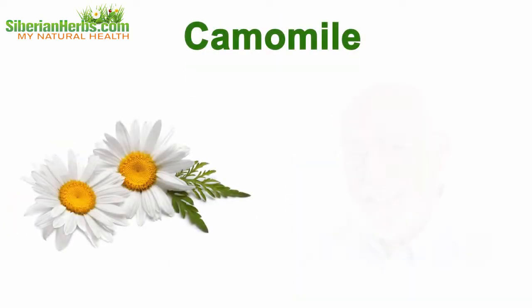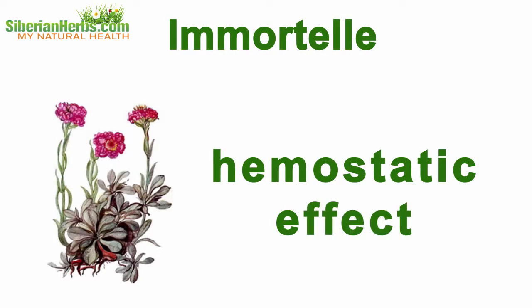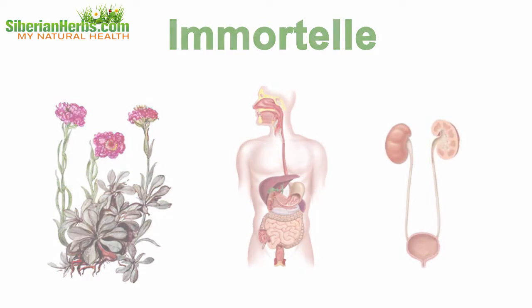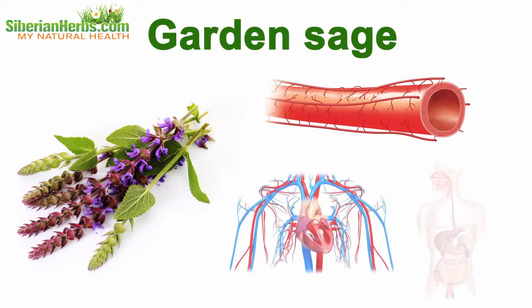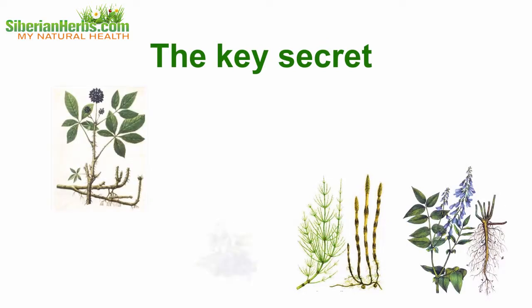Chamomile can significantly reduce the risk of complications when treating oncological diseases. Immortelle produces a hemostatic effect and is recommended when lesions of the digestive and urinary tracts are manifested. Garden sage produces an antiseptic effect, strengthens vessel walls, and improves heart and digestive system functioning.